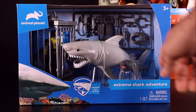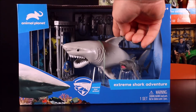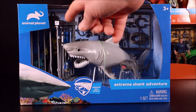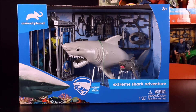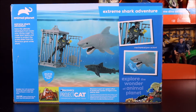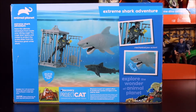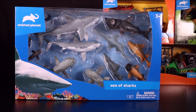Next is the Extreme Shark Adventure set. You've got a great white shark with chomping action, a tiger shark, a cage with a guy inside, and a bunch of accessories and weapons. Here's a look at the back — the guy's coming out and the sharks are about to jump down. It has mechanical jaw action!